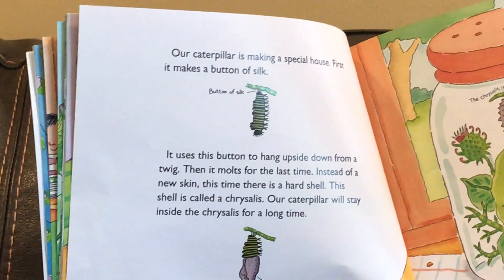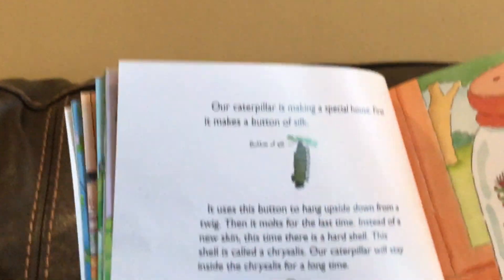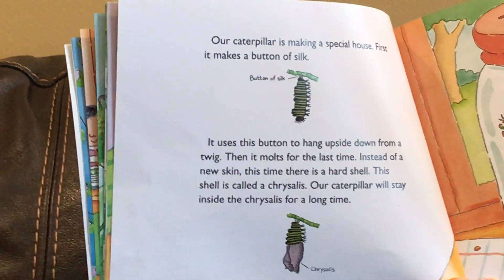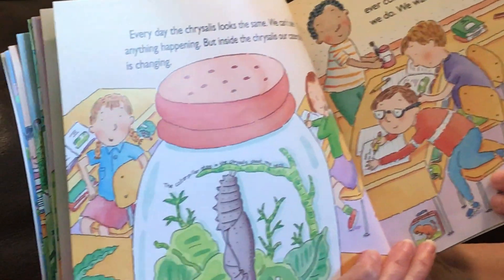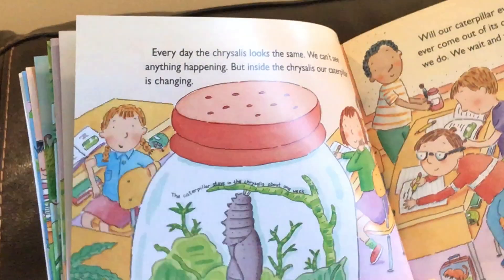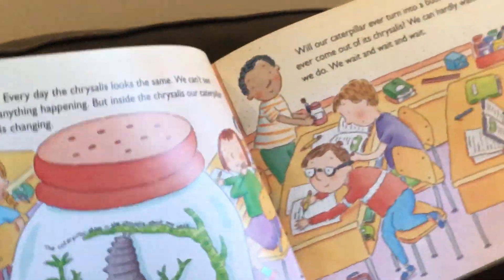Instead of new skin this time there is a hard shell. The shell is called a chrysalis. Our caterpillar will stay inside the chrysalis for a long time. See, there's the caterpillar inside the chrysalis. Every day the chrysalis looks the same. We can't see anything happening but inside the chrysalis our caterpillar is changing.